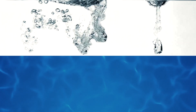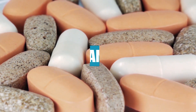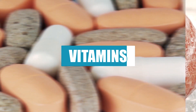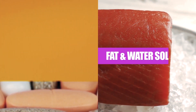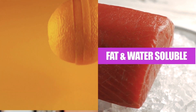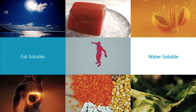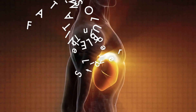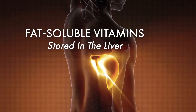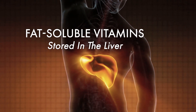Water-soluble and fat-soluble vitamins. Vitamins are essential micronutrients your body needs in small amounts for various roles throughout the human body. Vitamins are divided into two groups: water-soluble and fat-soluble. Unlike water-soluble vitamins that need regular replacement in the body, fat-soluble vitamins are stored in the liver and fatty tissues and are eliminated much more slowly.